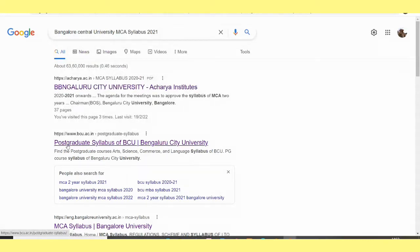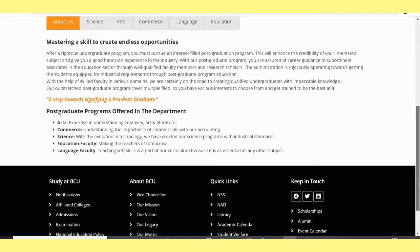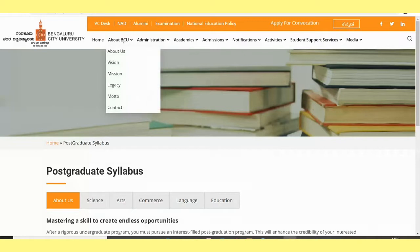I hope you can see this — Postgraduate Syllabus of BCU, Bangalore Central University or City University. Click over here. The moment you click on the second link, this is how it comes. Bangalore Central or City University — both are the same.